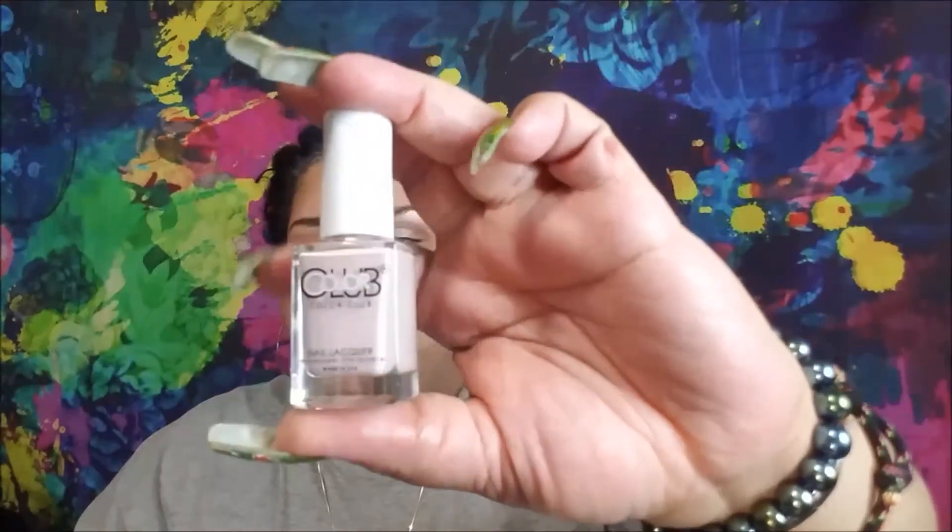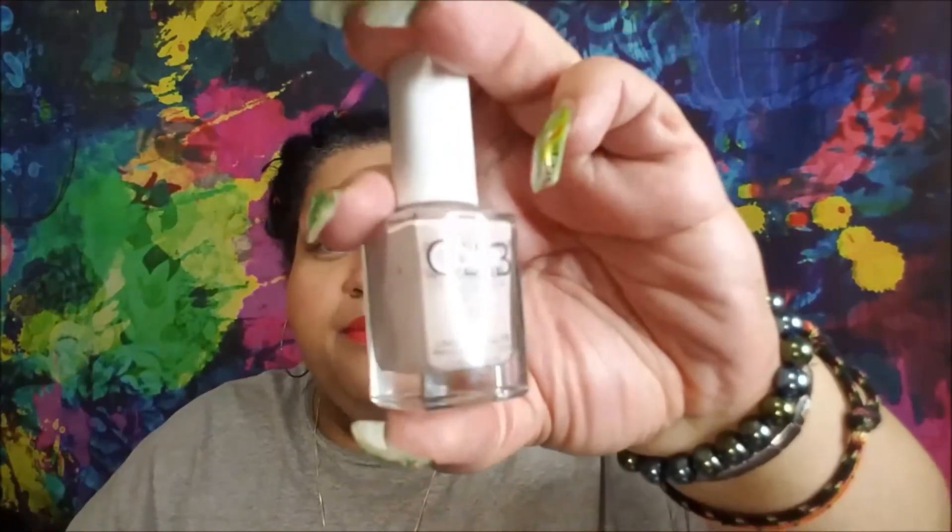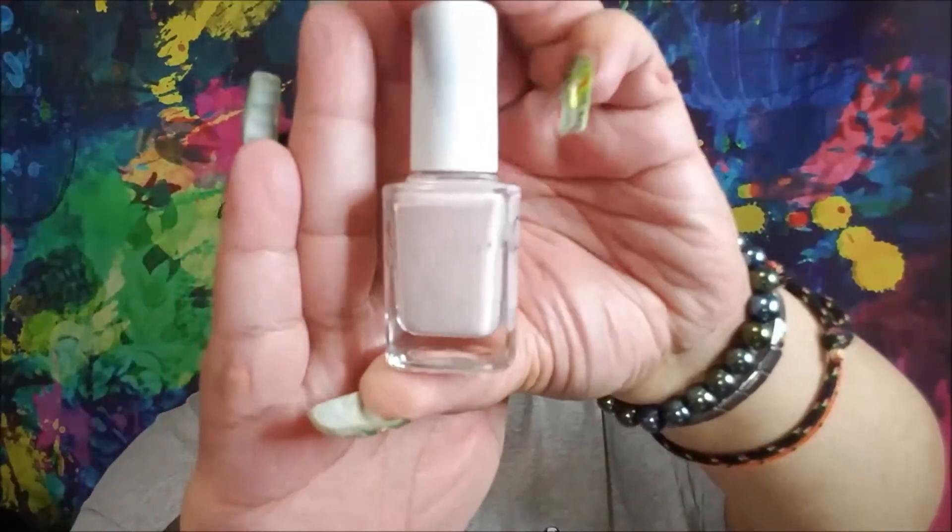This is in the shade 'Take It or Leaf It,' so this is very much a nude pinky situation. Apparently it wasn't meant for me to open to show you guys, but it's just very nude, a little pinky. I don't really wear nudes — that's not really my jam — but it's here, we'll see what it's about.